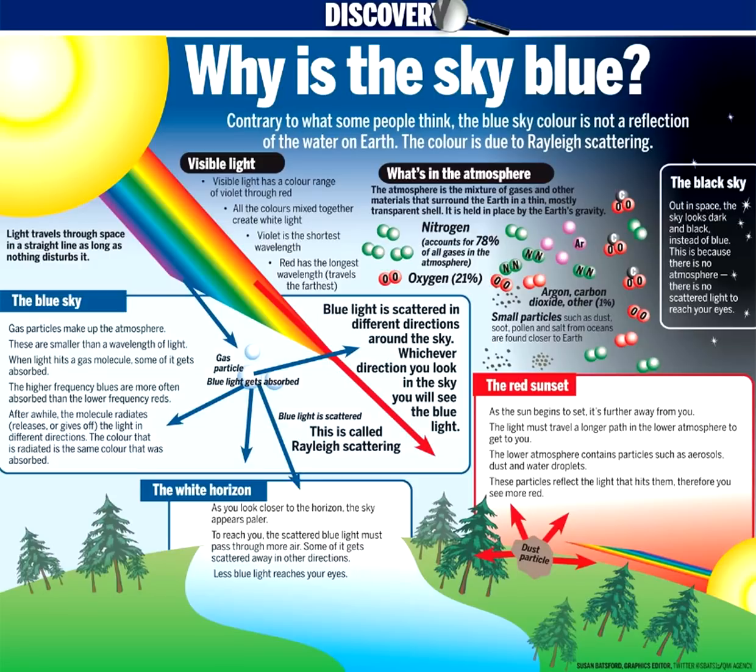As you look closer to the horizon, the sky appears much paler in colour. To reach you, the scattered blue light must pass through more air. Some of it gets scattered away in other directions, so less blue light reaches your eyes. The colour of the sky near the horizon appears paler or white.